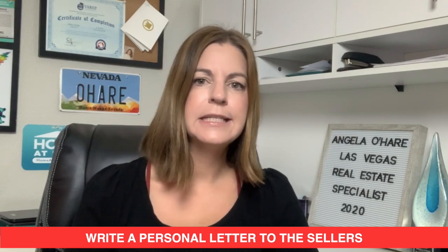Number six: write a personal letter to the seller. Sometimes that helps, especially if you're a family with kids or you just relocated for the military. Sometimes writing a heartfelt letter helps. You never know — the more things you can do to get that house, the better.